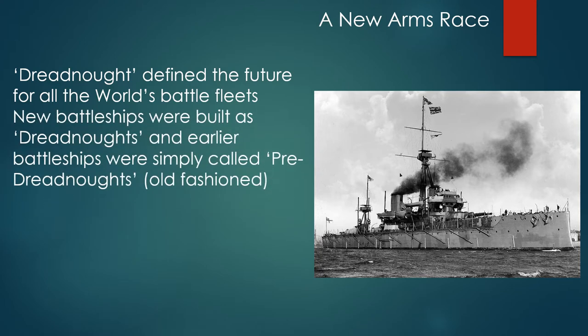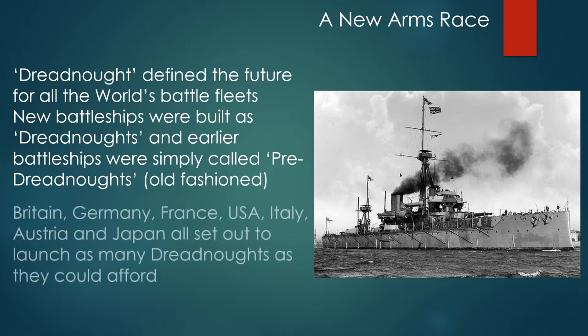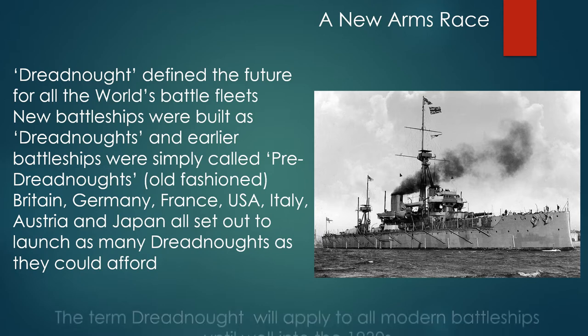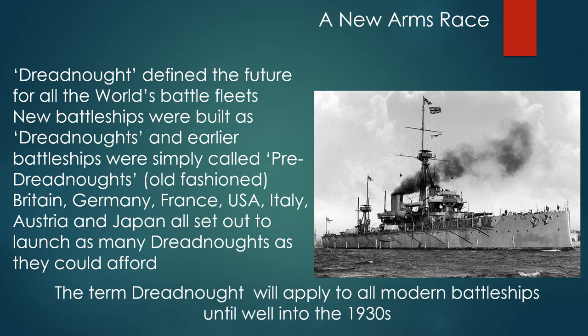New battleships were built as dreadnoughts and earlier battleships were simply called pre-dreadnoughts, which meant that they were old-fashioned. Britain, Germany, France, USA, Italy, Austria and Japan all set out to launch as many dreadnoughts as they could possibly afford. The term dreadnought would apply to all modern battleships until well into the 1930s, so influential was Jackie Fisher's initial design.